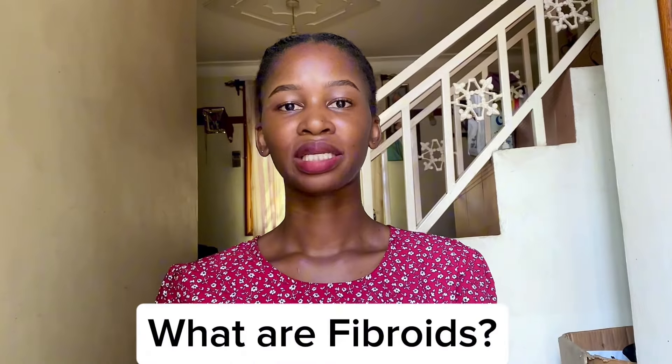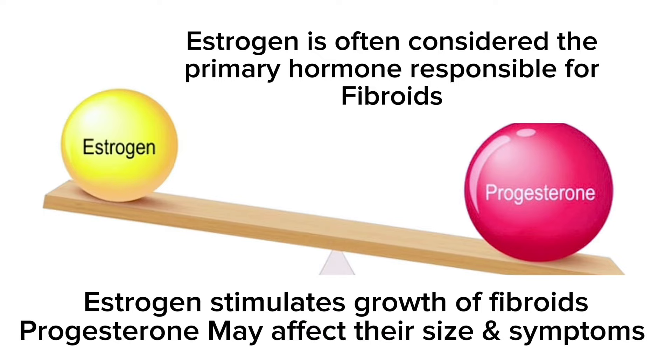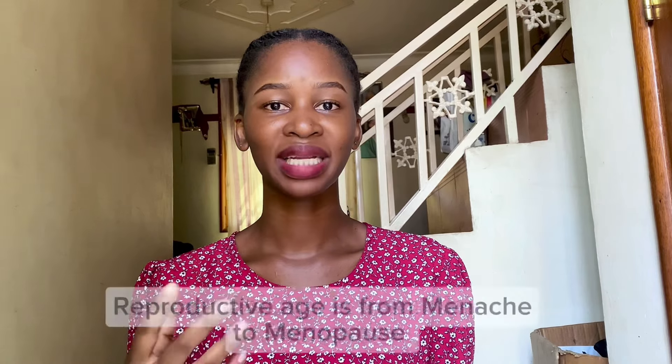Fibroids are non-cancerous tumors, masses, or growths that normally grow in the uterus of women of reproductive age. These vary in size from small to large masses that can distort the uterus. The exact cause of fibroids is not known, but studies show that hormones like estrogen and progesterone normally play a part. Most fibroids happen in women of reproductive age — from menarche, when you first see menstruation, to menopause.